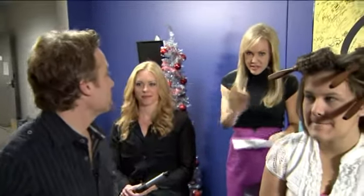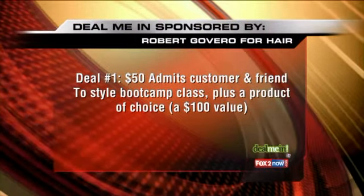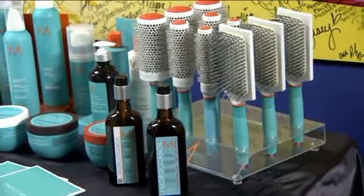Thank you. We have two separate deals for you folks — this is, of course, a big deal me in segment. Deal number one: a customer and a friend get to take a style boot camp class, plus a product of their choice. Look at all these products — these are wonderful products, and that is a $100 value.